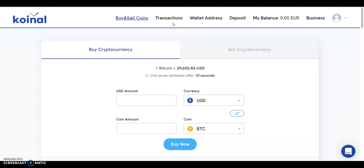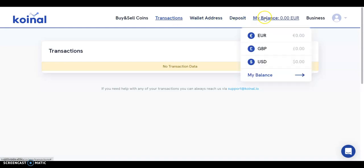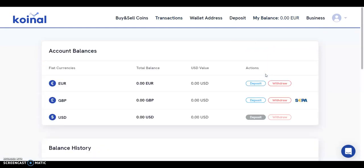In terms of tracking options, Coinol provides users with a breakdown of platform activity and asset balances in multiple currencies. Transaction histories are provided via the dedicated transactions page, which gives a full breakdown of all crypto activity. There is also the balance page, where users may view balances in euro, sterling, and US dollar, and also review balance histories.